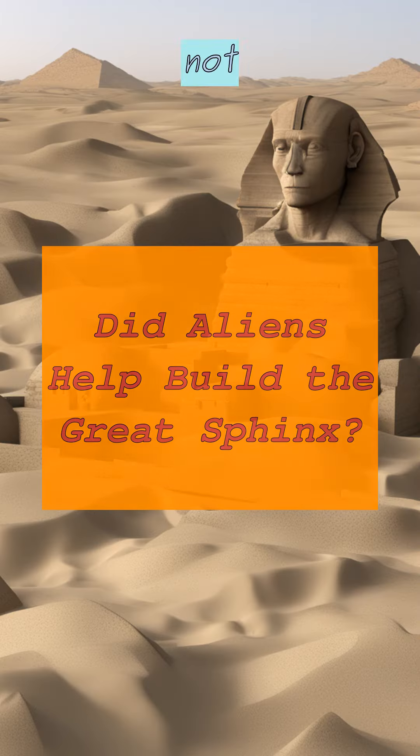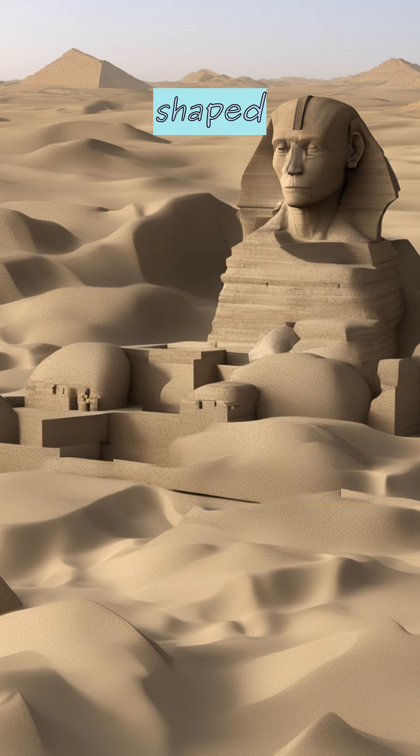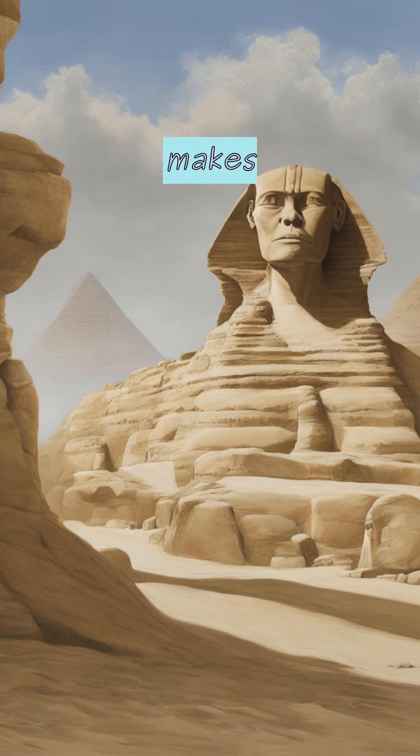Turns out it might not have been built by humans at all. Scientists think it could've been shaped by the wind — that thing that makes your hair all fly around.